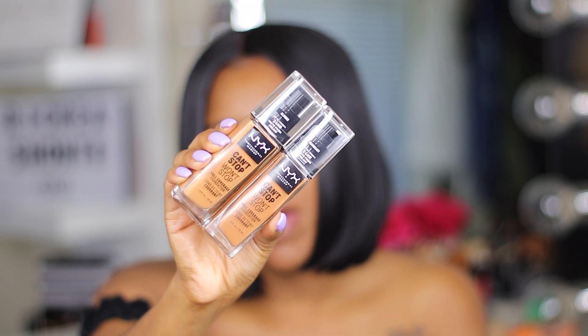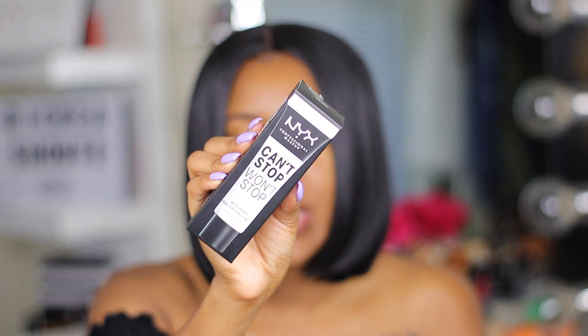I have the shades Mahogany and Almond. I also picked up the primer — this is the Can't Stop Won't Stop primer. NYX collaborated with Alyssa Ashley on YouTube to produce 45 different shades, which is incredible especially for a drugstore at this price point. The foundation retails for $15 and the primer for $14. I got mine from Ulta during a buy one get one 50% off sale, and if I'm not mistaken the sale is still going on.